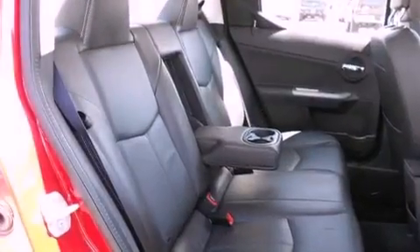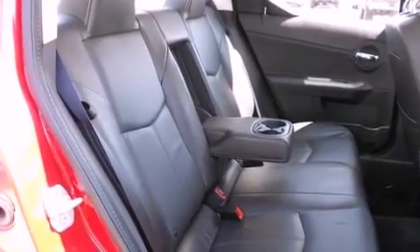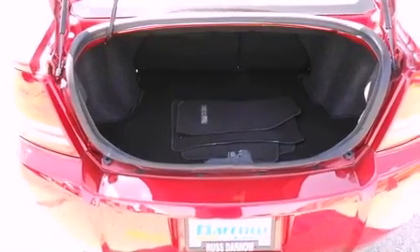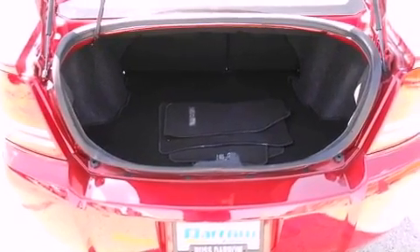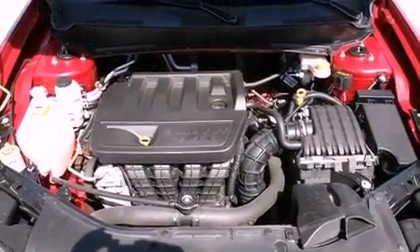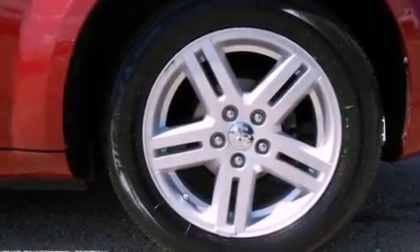The following features are also included: air conditioning, a split-folding rear seat, cruise control, a six-speaker audio system, a leather-wrapped steering wheel, a four-wheel independent suspension, a passenger-side vanity mirror, an anti-lock braking system, and heated side-view mirrors.